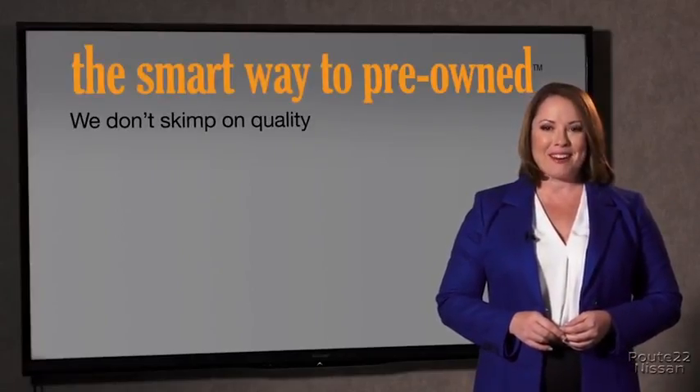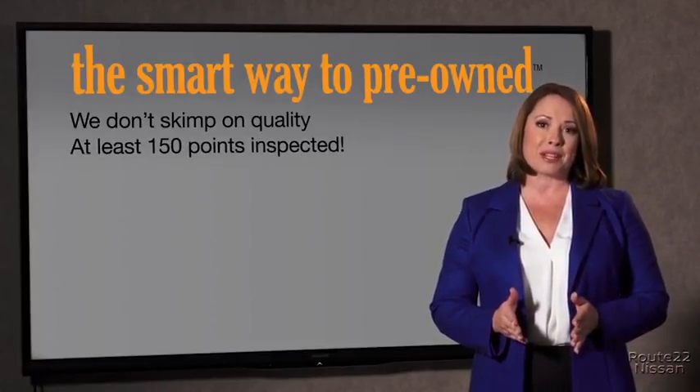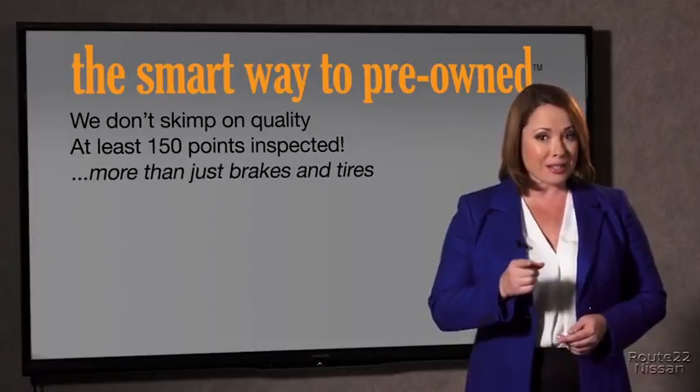So Zach, tell me what do you like the most about the smart way to buy a pre-owned vehicle? Well, I had no idea a dealer could sell a car that barely passes state inspection. I mean, they only check two things — the tires and brakes are just adequate, not even good. What is that about? Why take chances? Your life and those of your loved ones should be more important than that. That's why we don't skimp on quality — all of our pre-owned vehicles go through at least a rigorous 150-point inspection, checking more than just brakes and tires.